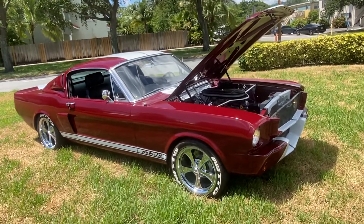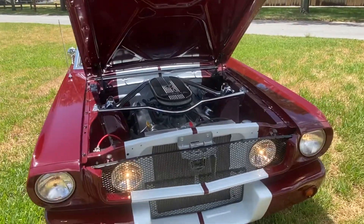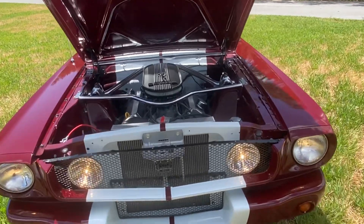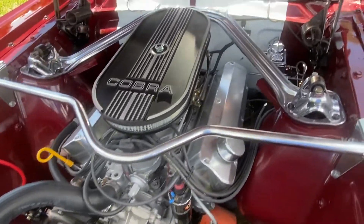Bolt-to-knot restored 65 Mustang Shelby recreation — everything's new on this car, bolt-to-knot fresh.